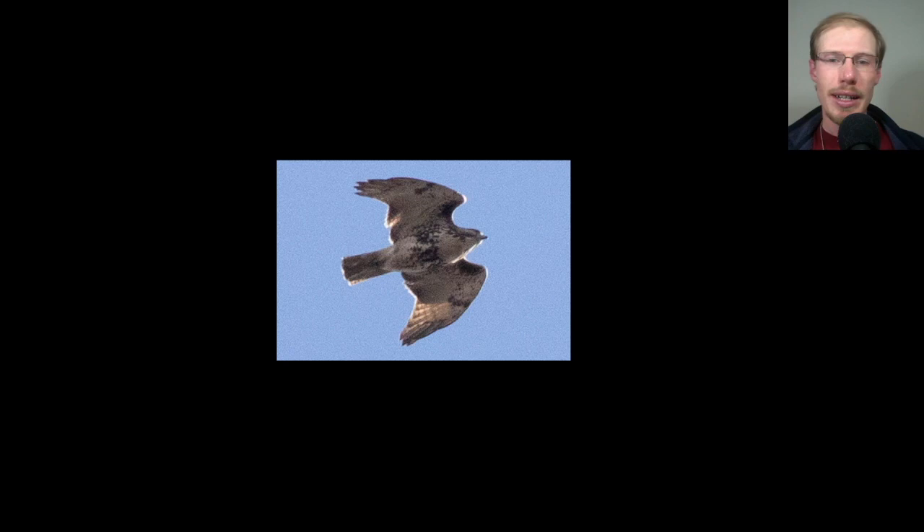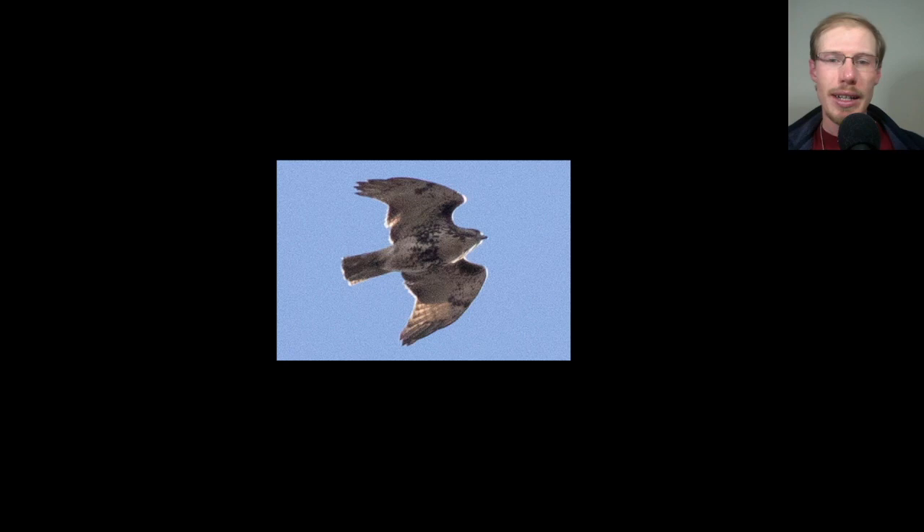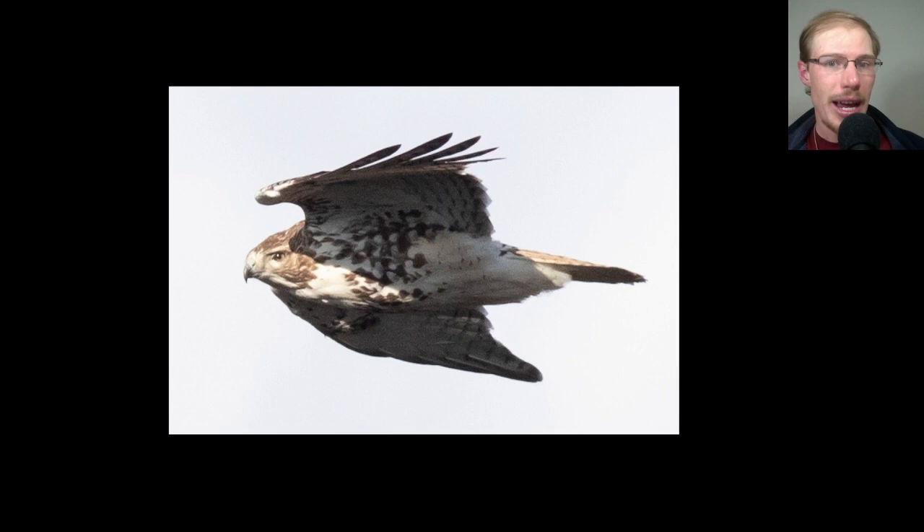Here we have a bird gliding overhead. Just from the shape we should know this is a buteo. When we look, we see dark patagial bars and the belly band, so we know it's a red-tailed hawk. We see no dark trailing edge to the wing and a light brown tail with some banding on it, so we know this is a juvenile red-tailed hawk. Here's another juvenile red-tailed hawk showing the same field marks.